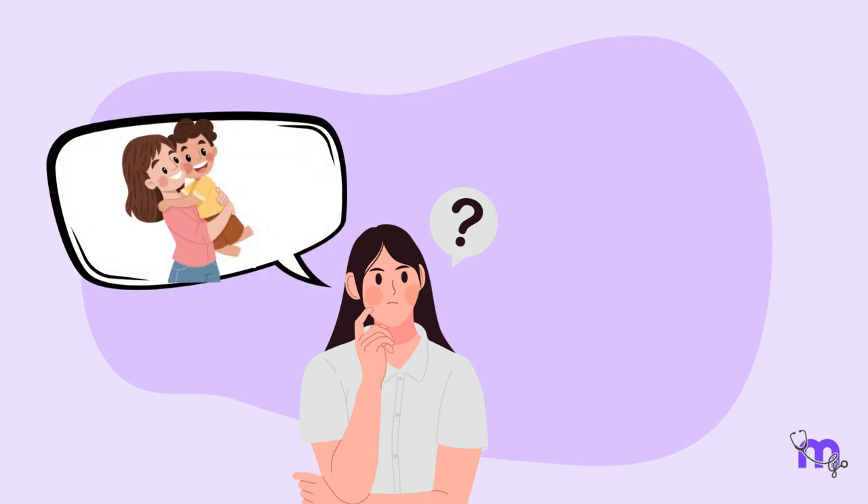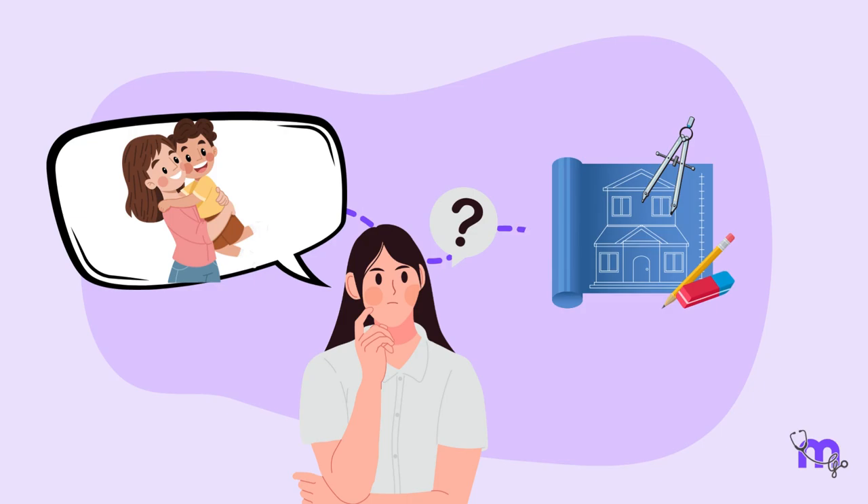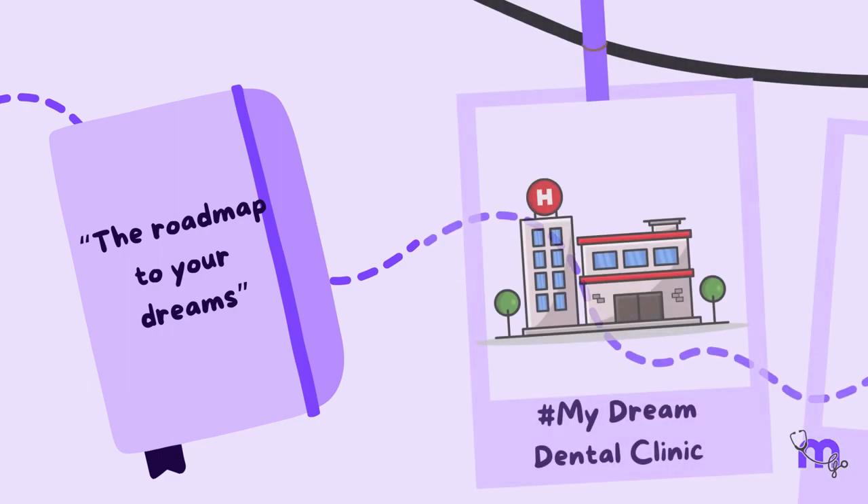Designing a clinic that is child and parent-friendly required skills that got me thinking about where to start. The cover page of an old diary that said 'The Roadmap to Your Dreams' helped me take my next step toward building my dream clinic.